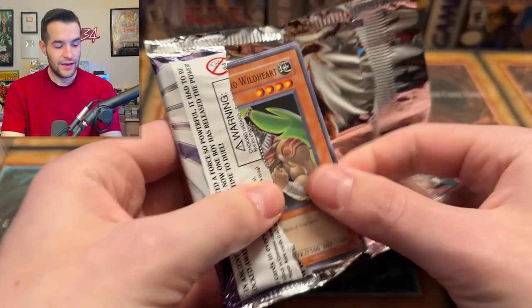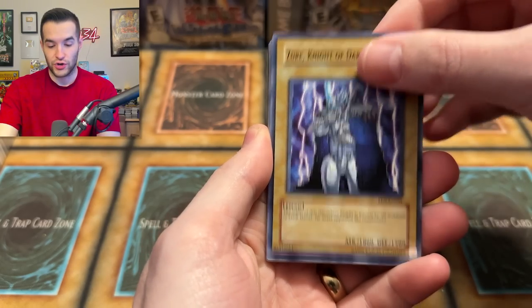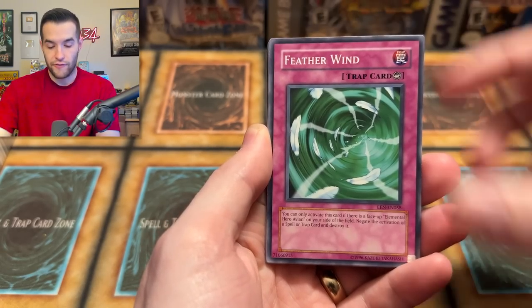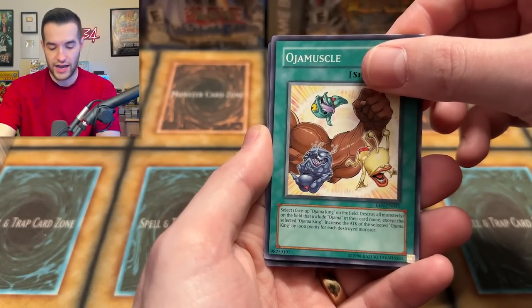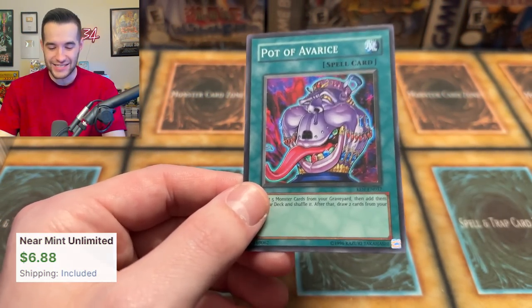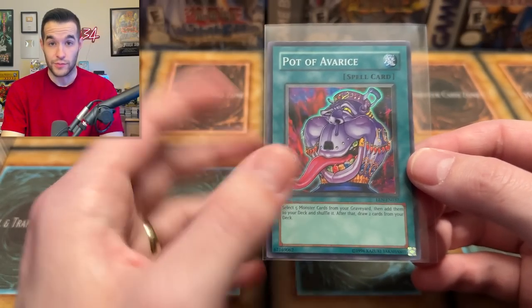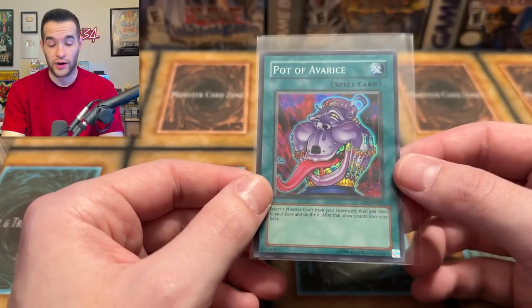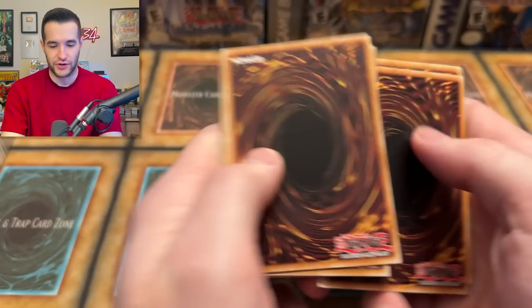Let's see what this last pack's going to get — if we can go three for three, that'd be crazy. We have Azure Night of Dark World, a rollout, Scar, Feather Wind, Wild Heart again, Forces of Darkness, Familiar Possessed Wind, Oja Muscle, and a Pot of Avarice! Talk about an insane special edition — Pot of Avarice is a money card out of here. If this was ulti it would be huge money, but even as a super it's worth something because it's good in Edison format. Old school side, you've got your work cut out for you.